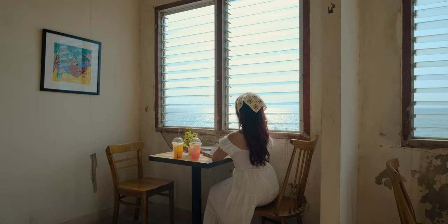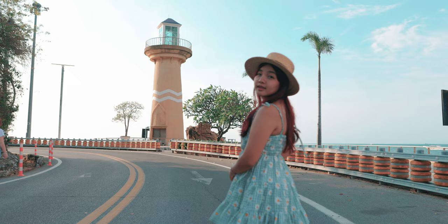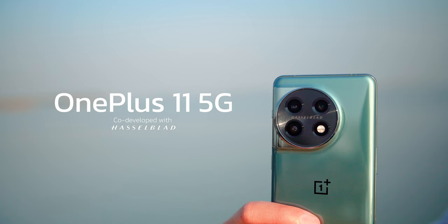This summer, Chonburi invites you to travel, visit modern locations, and eat at beachside cafes. With the OnePlus 11 5G smartphone, let's see where we can take good photos.